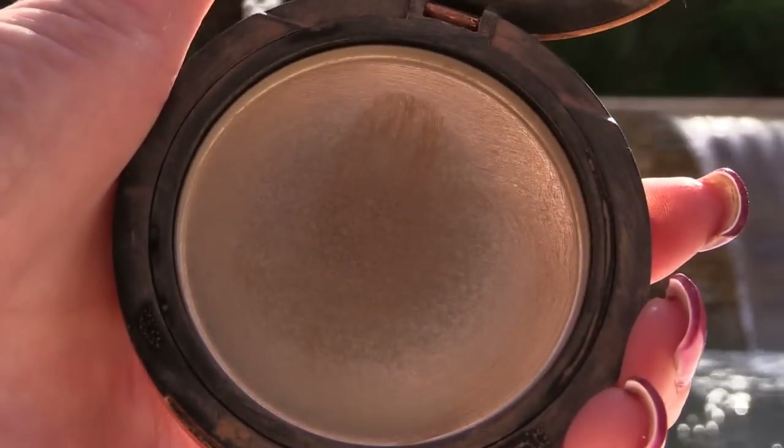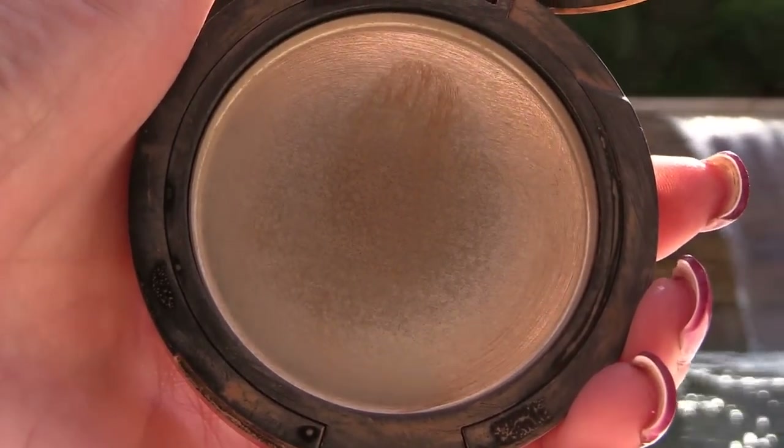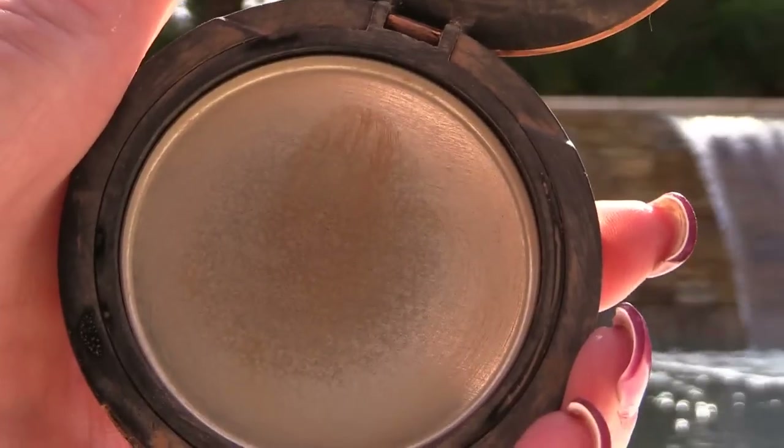The Sonia Kashuk Bronzer in Rich Bronze — it's a cream bronzer and I loved it. I used up every drop. I don't know that I would repurchase because there are so many less expensive options; the ELF ones are fabulous as well. It doesn't owe me anything but I would not repurchase — and I'm very proud because this lasted a long time. This was in my use-up tray.